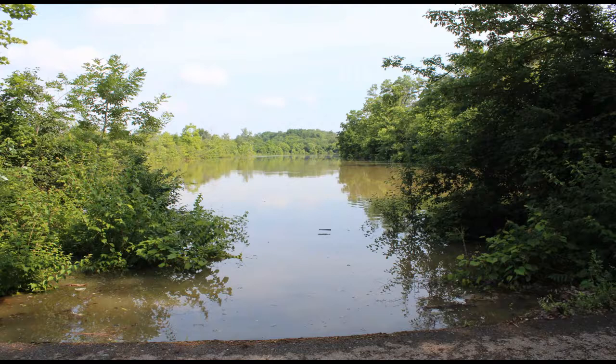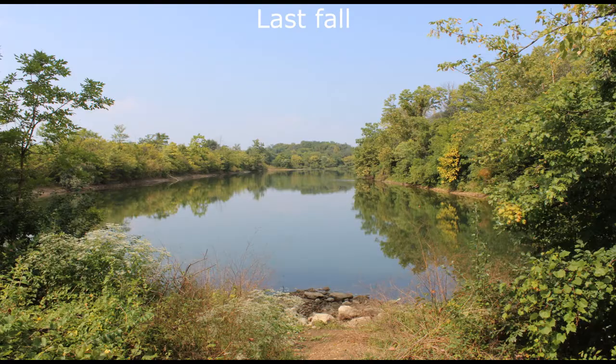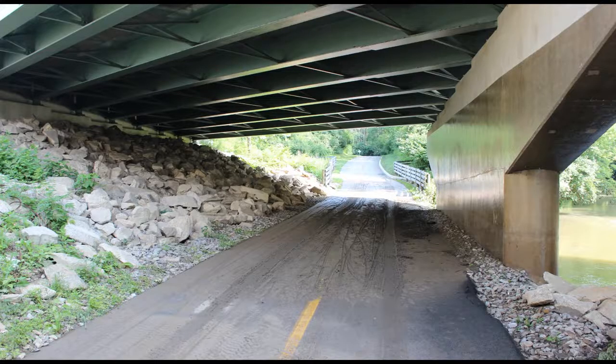Use the plants as a reference — this next shot happens to be from four weeks ago, and see how far back the water is. The shot after that was from last fall, and that's where the typical water line happens to be. These next shots are under US 70, and you can see how high the water crested over this trail.